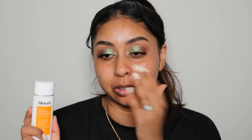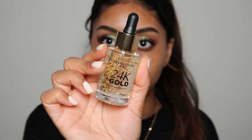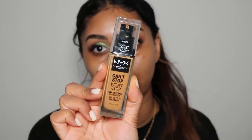One of my favourite Murad products is the City Skin Age Defence SPF 50 — it's really really good. Now I'm going to use the Revolution Pro 24k Gold Hydrating Serum Primer, which looks so cool — it has gold flecks in it. That feels really nice. For foundation today I'm going to use the NYX Can't Stop Won't Stop Foundation in the shade Golden.